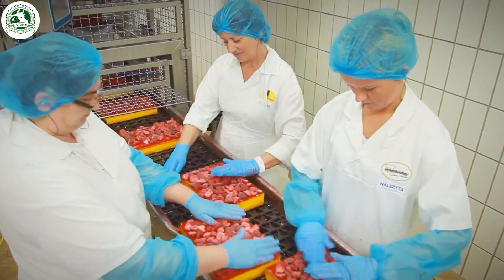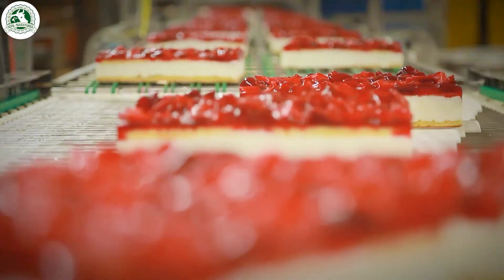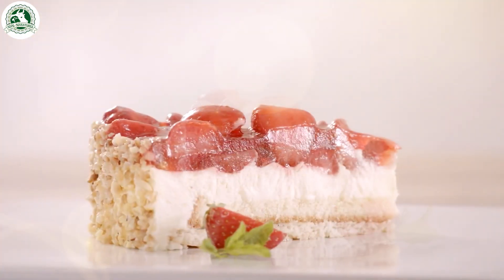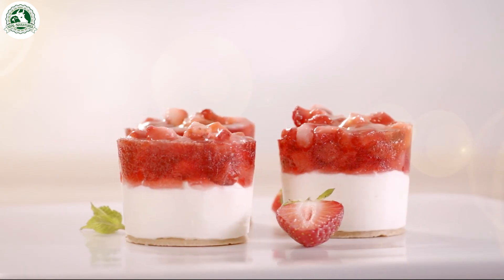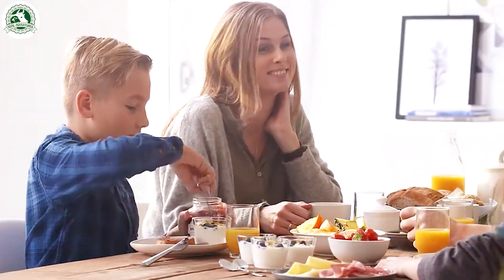Strawberry jam is perfect spread on toast, baked into pastries, or drizzled over pancakes, waffles, and ice cream. You can also stir it into yogurt, smoothies, or even salad dressings for a sweet twist. Thanks for watching, and we'll catch you in the next video.